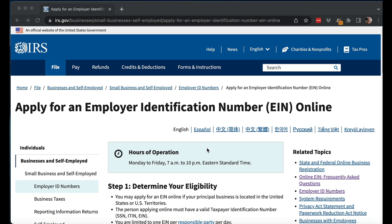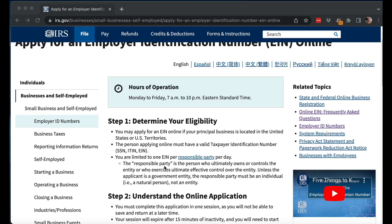First, you go to irs.gov and apply for an Employer Identification Number online. This is something you can only do Monday through Friday, 7 a.m. to 10 p.m. Eastern Standard Time. I'm assuming it's because they have someone on site monitoring the process in case someone tries to mass-file EINs and do some kind of fraudulent thing. Also, you can only do one EIN per responsible party per day.